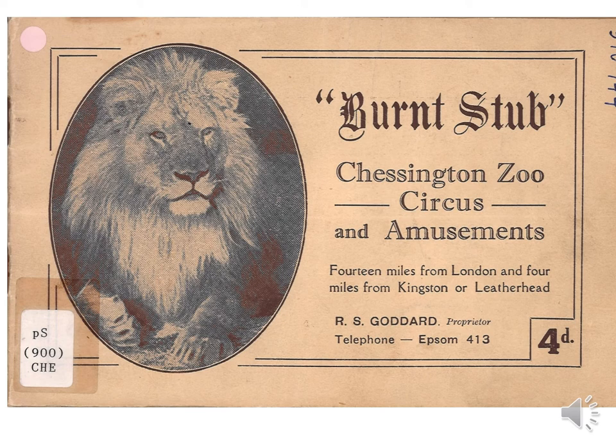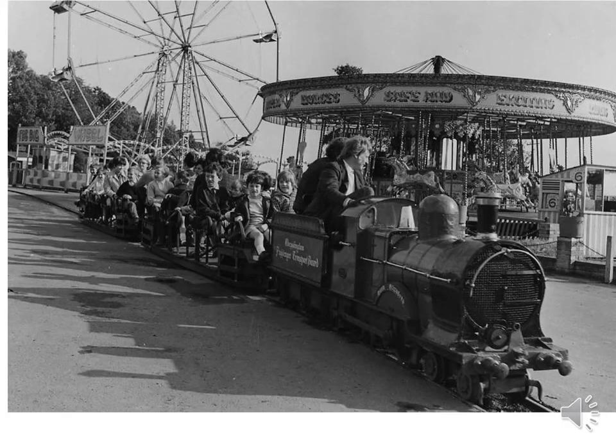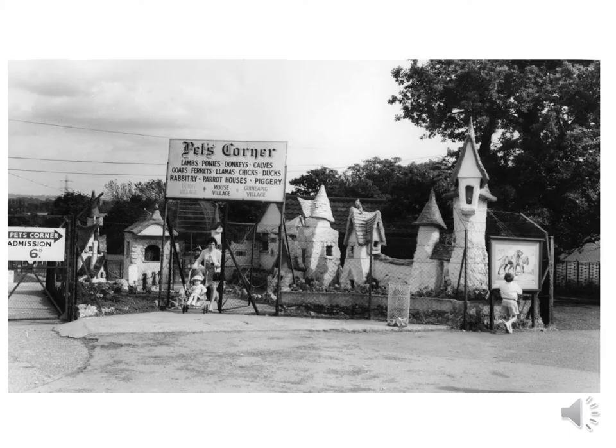In 1931, Mr R. Goddard bought the estate once called Burnt Stub to open a zoo to hold his own private collection of wild animals. The Surrey Zoological Gardens opened daily with an all-animal circus. When it first opened in July on a bank holiday it welcomed 2,100 visitors and became the largest private zoo in the country. It is now, of course, Chessington World of Adventures, and still as popular with children and families today as it was in these photographs.